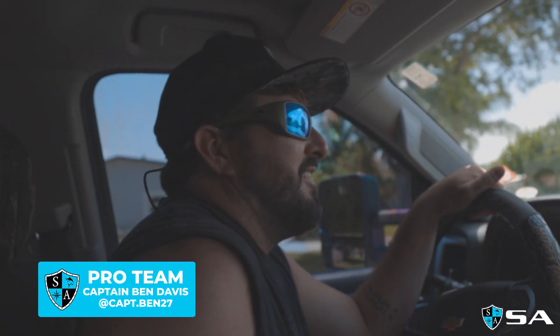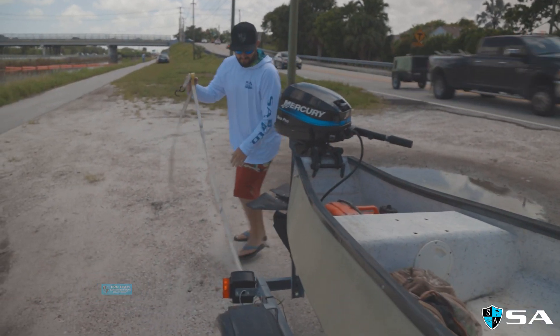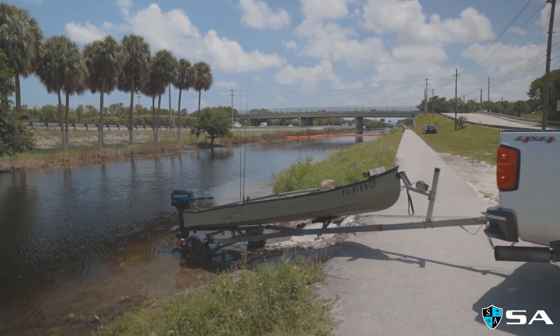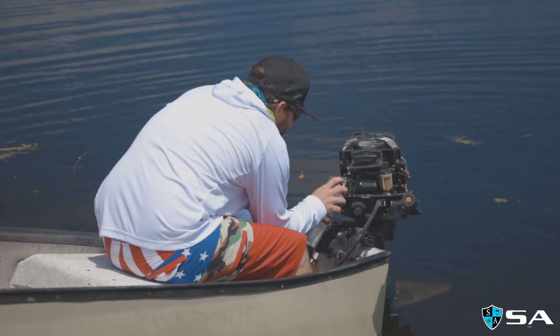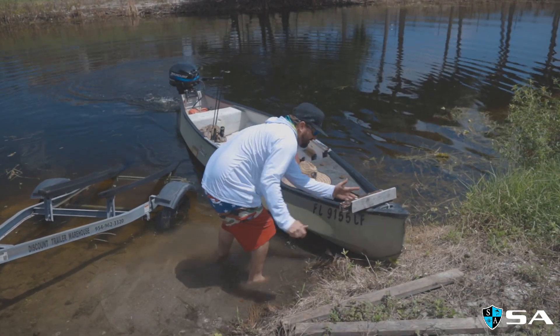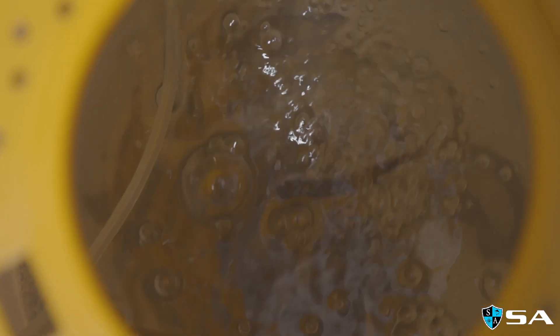All right, so Captain Ben, what are we doing today? We're gonna head out to the Boca Rio. It's a fishery I've been fishing since we were probably nine years old. That's when we first started. It's mostly largemouths back then, and now the peacocks have really just taken over. It's pretty incredible — mostly peacocks, and we'll be on live bait today.